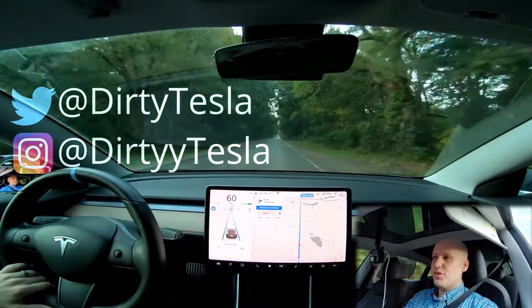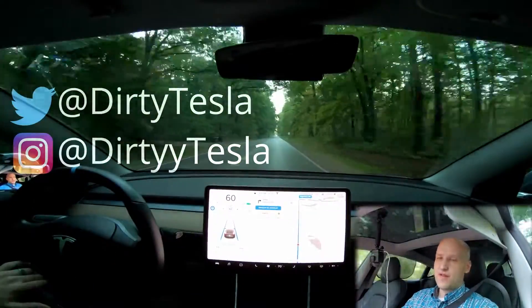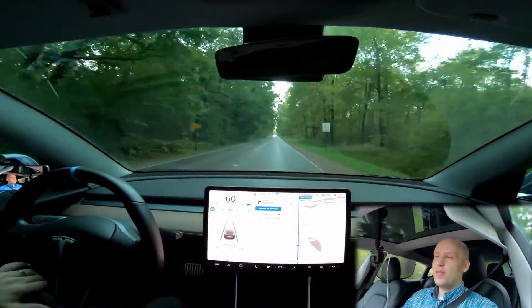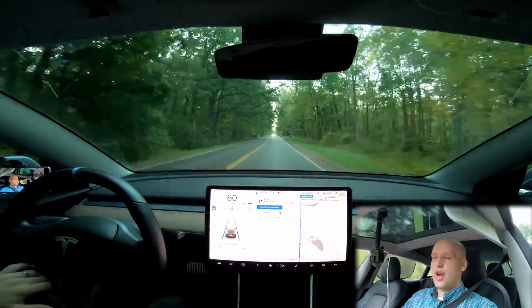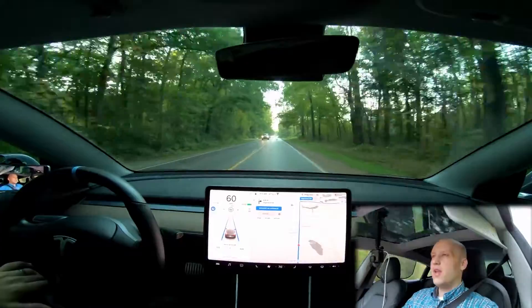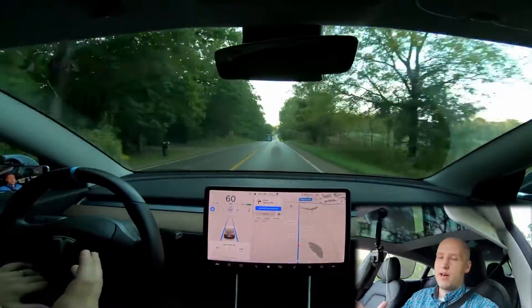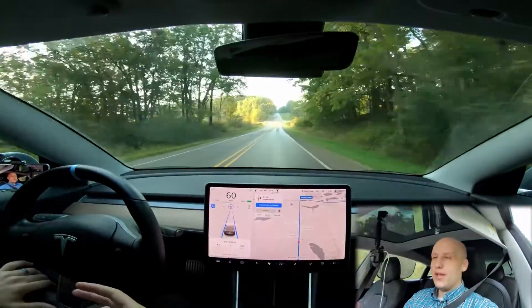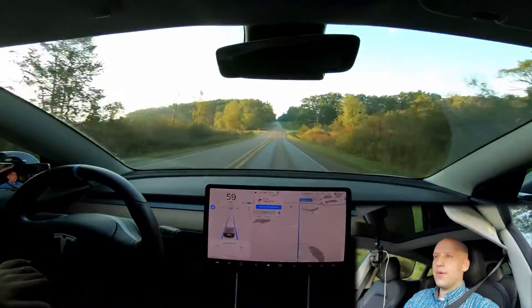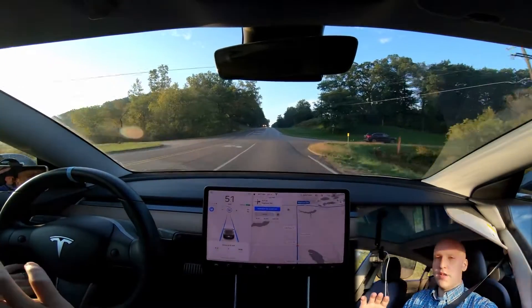Welcome back to Tesla Challenge, this is number seven. We have the version 10 software update and we're going to see if the improvements to autopilot are good enough to drive me all the way to work. There will be timestamps in the description for interesting things I come across while the car drives me. The goal is to see if the car can go on-ramp to off-ramp, just like Tesla advertises.